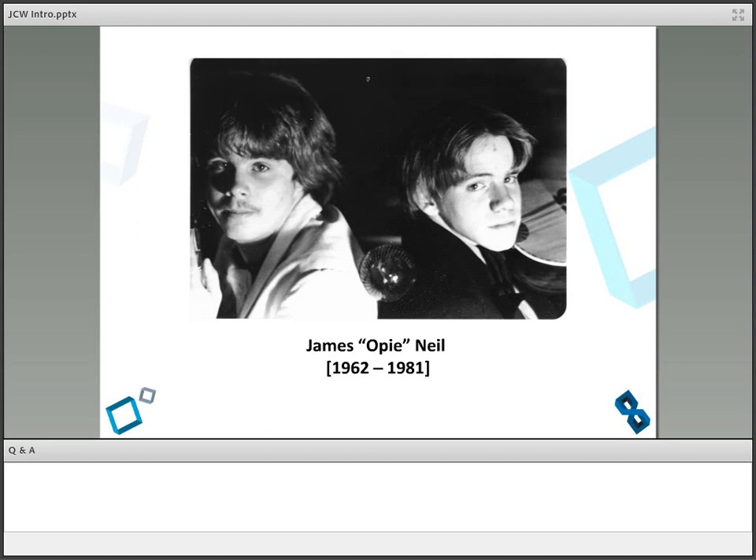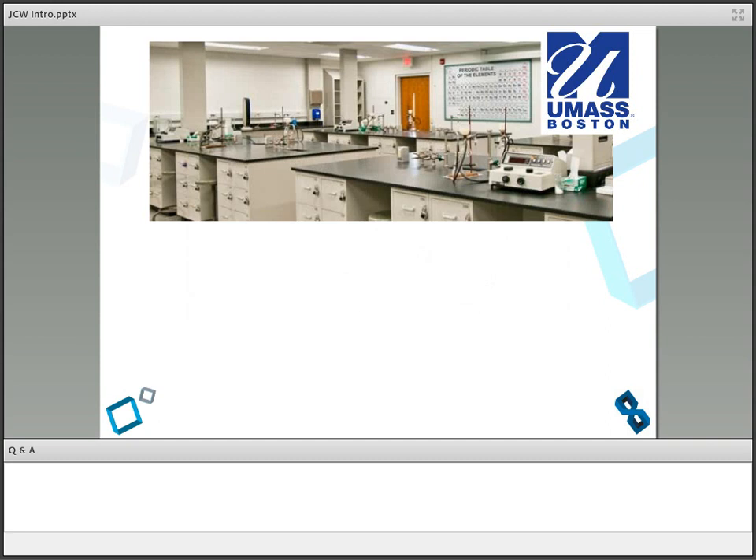As an undergraduate music major at UMass Boston, I had to take other classes to graduate — a math class, a science class, a foreign language. For my science class, I really couldn't pick between biology and physics. I thought biology was cool — genetics and things like that. I thought physics was cool — quarks and subatomic particles. In my indecision, I added them up, divided by two, and said, 'I'll take chemistry and split the difference.' So I was taking chemistry as a music major.